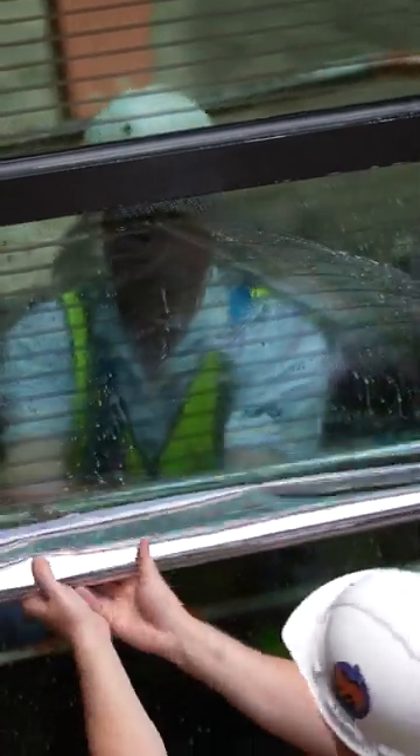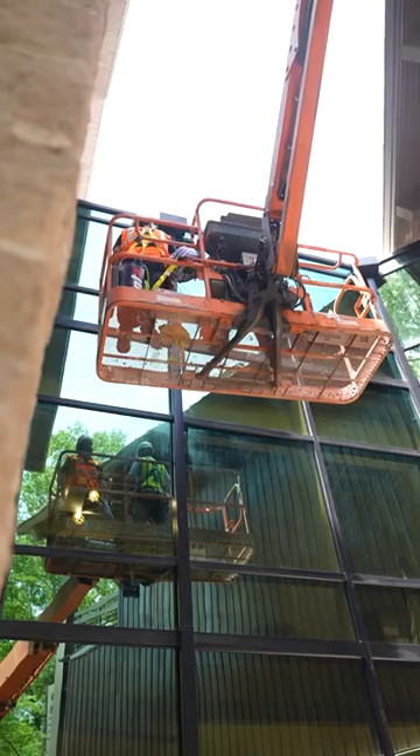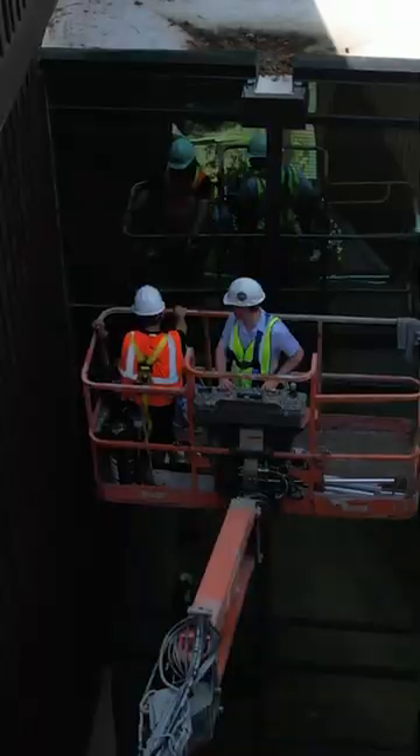This has been a really challenging and awesome project too, because of the access to the glass and where the building is located. So it's been a really challenging project but also very rewarding.